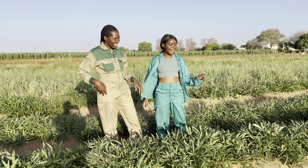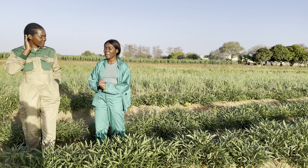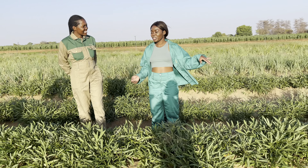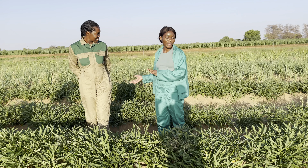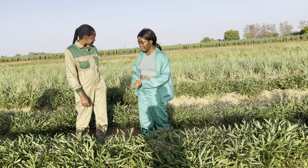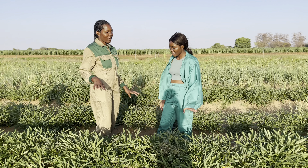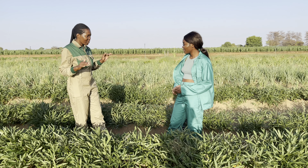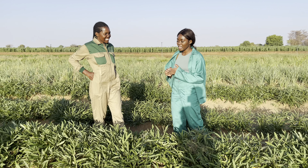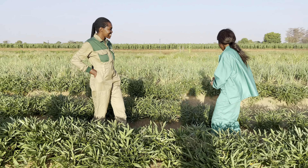Meet my neighbor Aina. Her farm starts from here all the way over there. Aina, say hi to my subscribers! So Aina, what did you grow this time, and what is ready — and when will the things that aren't ready be done? I can see you have something here, very beautiful — what is this? This is white sweet potato, and the red ones will be ready by end of November.